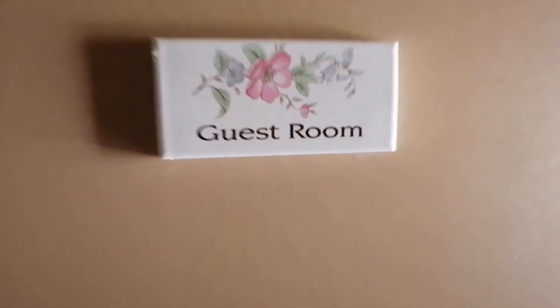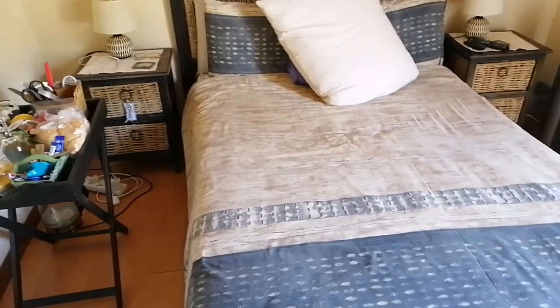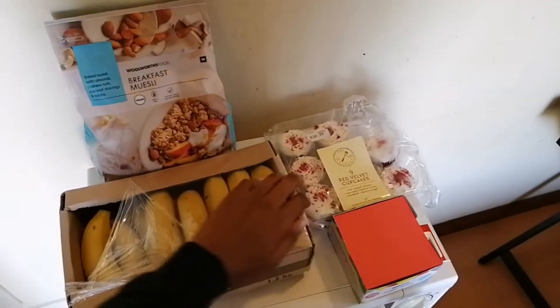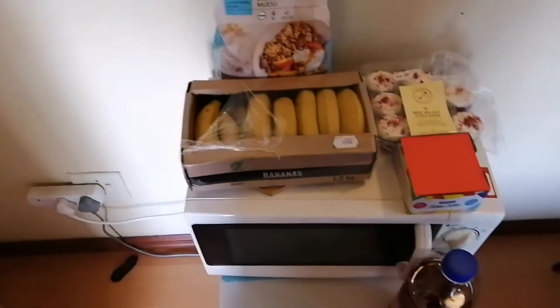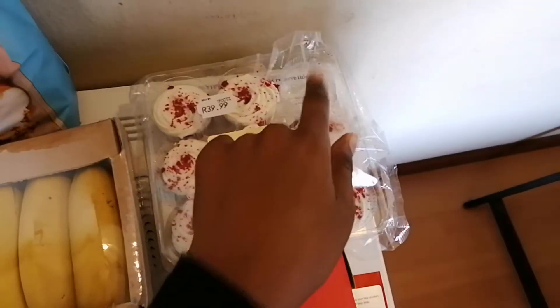Alright so here we are. That is the door from the hallway and the bathroom is behind me — I'll show you that later. Okay so that's my bed, it's a nice comfortable bed. I bought some food: bananas for breakfast as well as some moustie. And then I also have some red velvet cupcakes — I already had one.